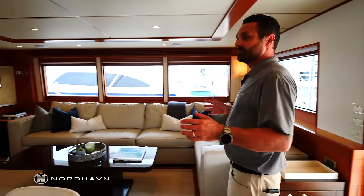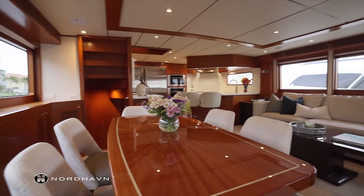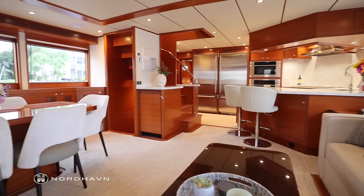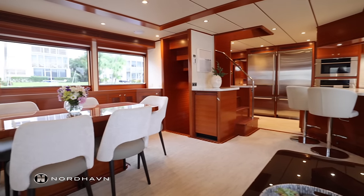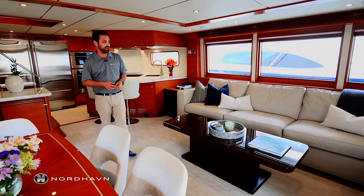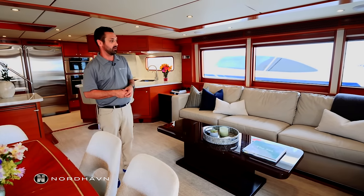We're now in the salon. As I said before, this is a wide body layout — the port side is pushed all the way out to full beam, with the walkway on the other side. Sunday Morning has loose furniture, and this is probably one of the most comfortable couches I've ever sat on. In fact, I've done several trips up and down the coast on this boat — this is actually where I prefer to sleep.